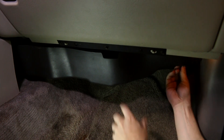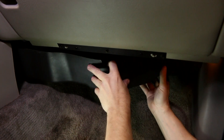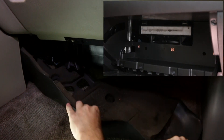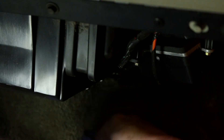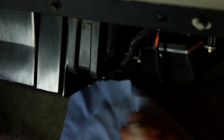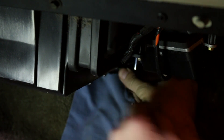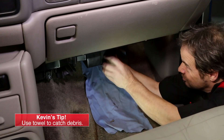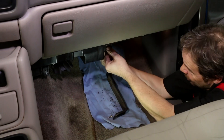The cabin air filter is going to be in one of three places: either under the hood where the air enters the vehicle, under the dash like this vehicle, or behind the glove box. So let me show you how easy it is.